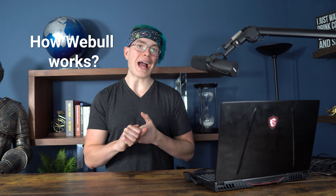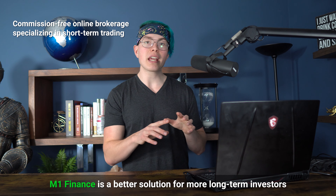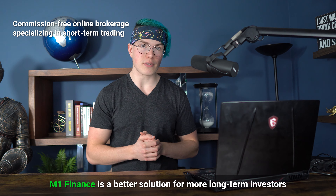Before we do, the first question we got to answer is how does Webull actually work? Well, Webull is a commission-free stock trading app that specializes in shorter-term trading. With all of the research and data they provide, it's very tailored towards people who want to move in and out of positions fairly frequently, whereas an app like Public or M1 Finance is more tailored towards longer-term investors.